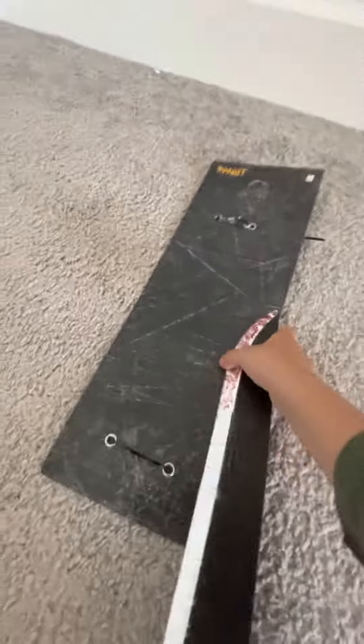Let's open it. Alright, it's out of the packaging. I'm going to show you the packaging first. It looks like this.